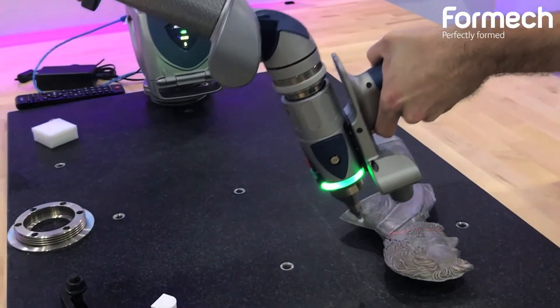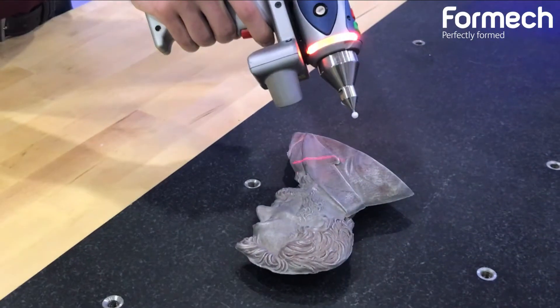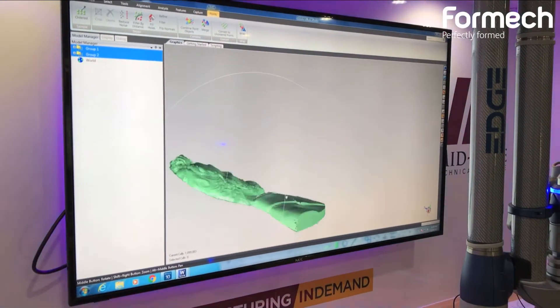For organic models, it would be tough to draw up on the computers mathematically. We're able to use our laser scanner to get a digital file we can manipulate from there.